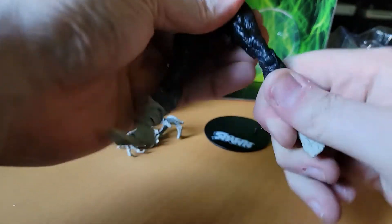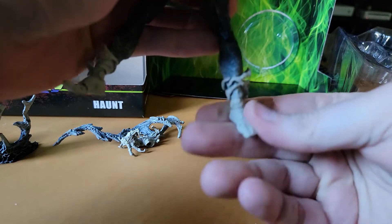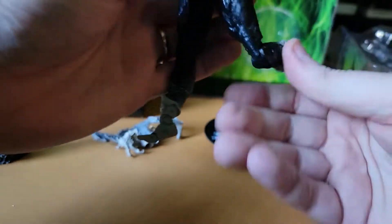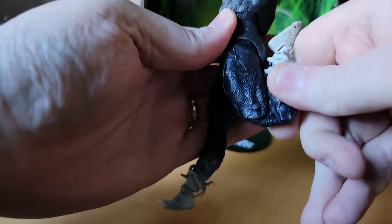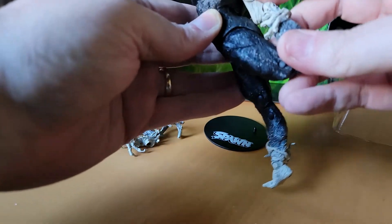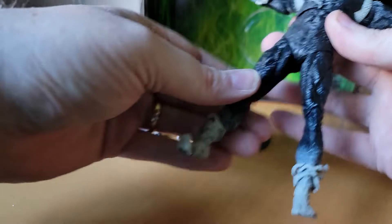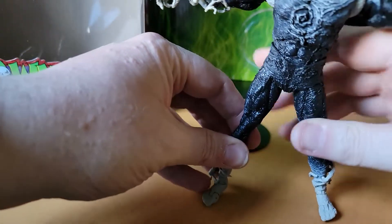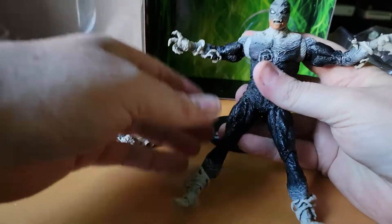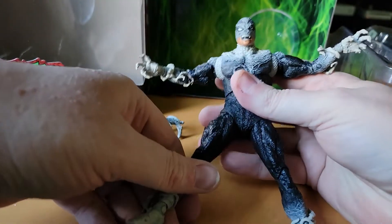Same thing on the other leg — roller ball joint and ectoplasm at the ankle. Let's see how high he can bend... his toes can practically kiss his back, which is pretty impressive! That's going to allow for some pretty crazy poses. He's definitely got great range of movement and posability.